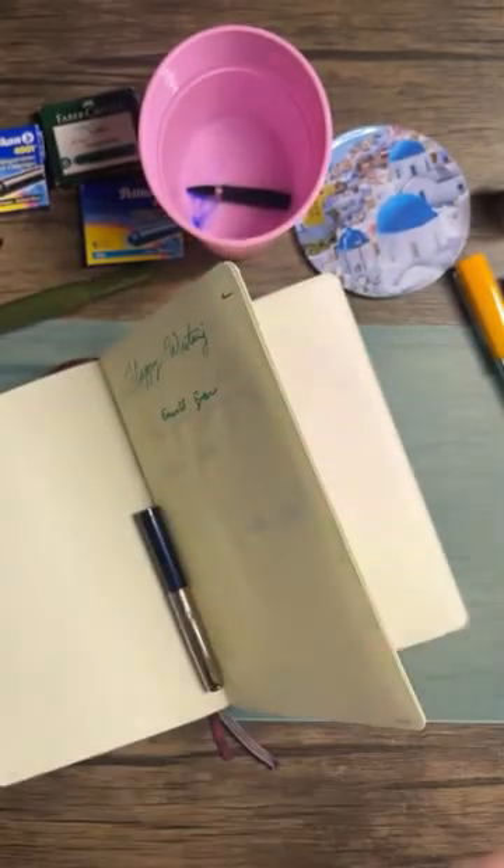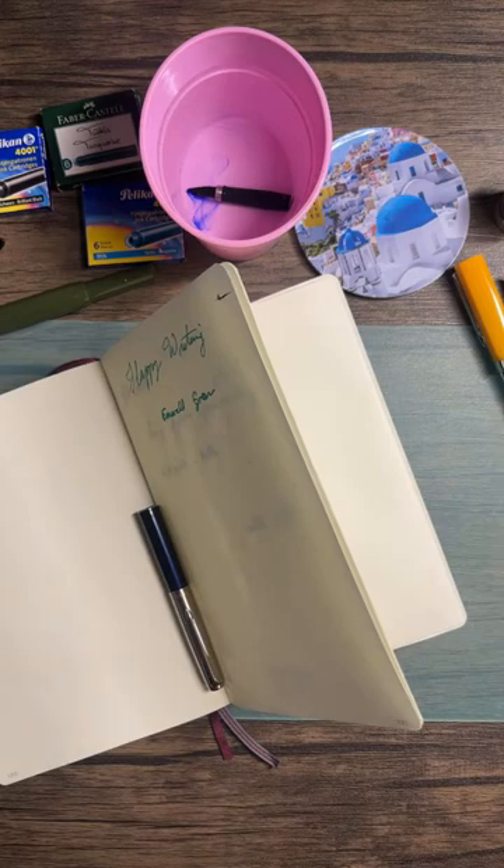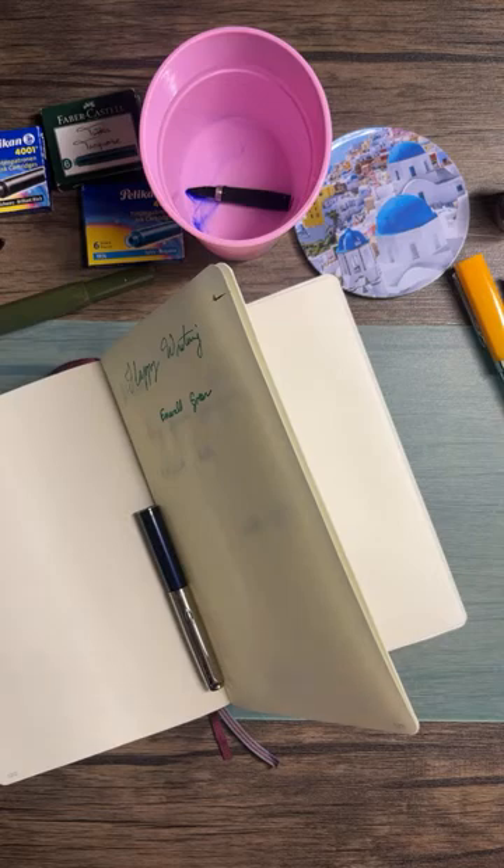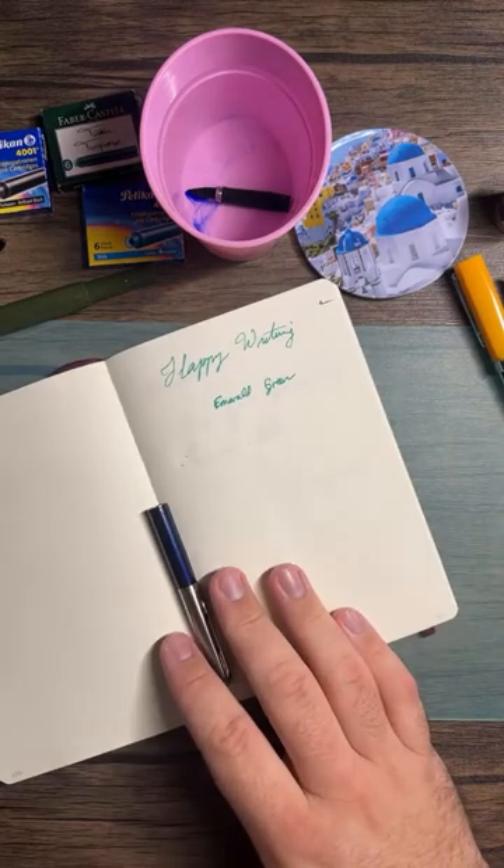Does anyone find that when you're on the Hobonichi website you fall in love with something and then click it and it says Japan only? That drives me crazy. All the special items only available for Japan customers are exactly the ones my eyes go to first.